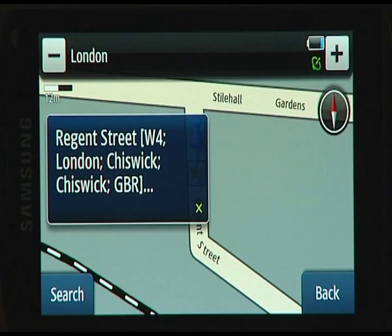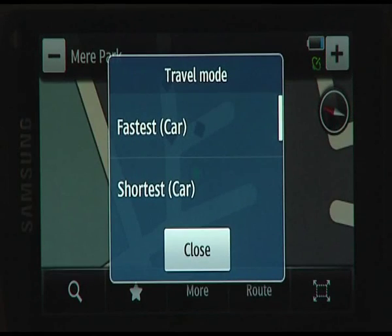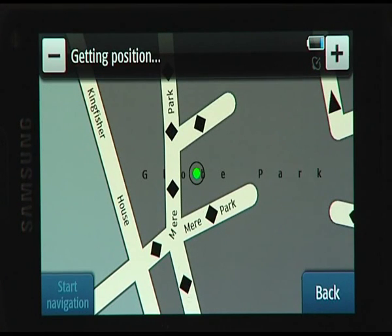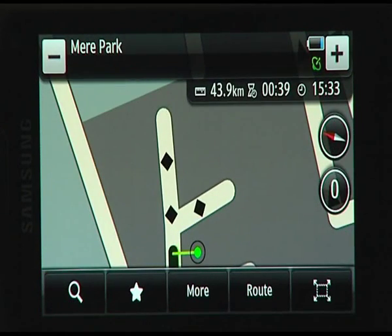To drive to a location, tap on the Location Point on the map. Select Navigate to, choose Fastest Car Route in the Travel Mode menu. Your route will now be calculated. Select Start Navigation once the route has finished being calculated.